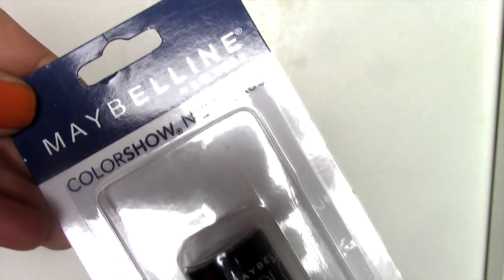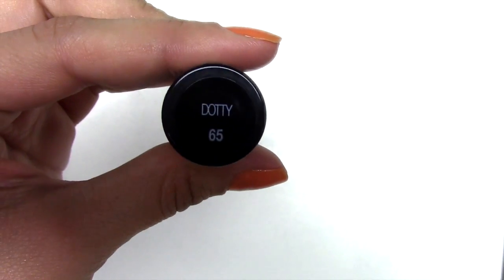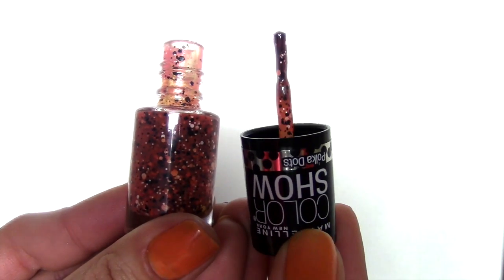The first nail polish I'm going to show you is this one by Maybelline. It's their Color Show line — they have a whole line of these polka dot type nail polishes. This one is in Dottie 65. It has a pinkish base with some black and white sparkles. I thought that would be cute.